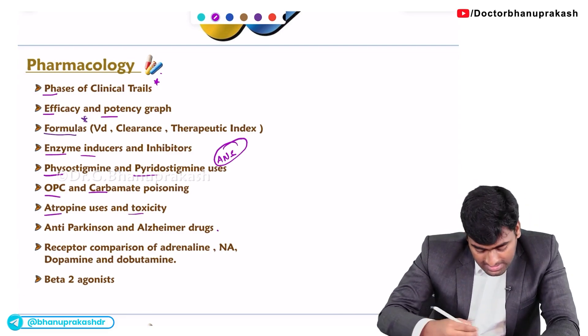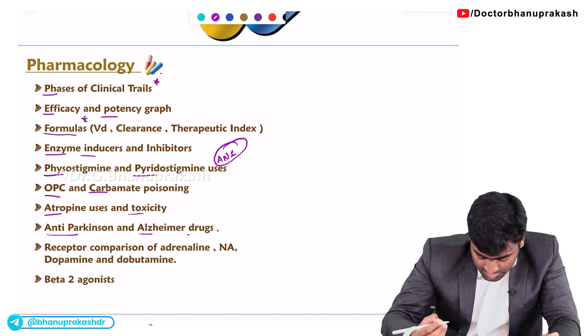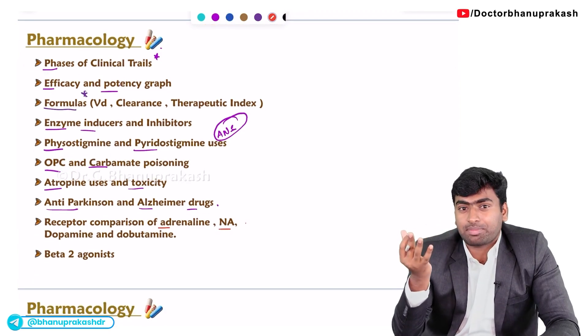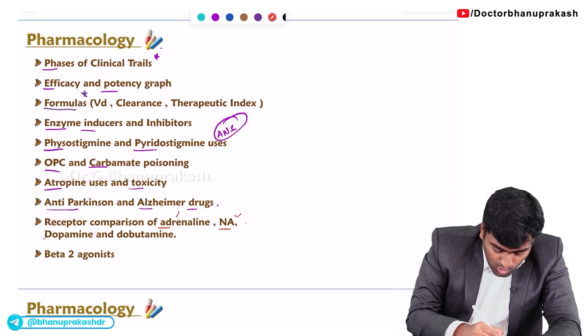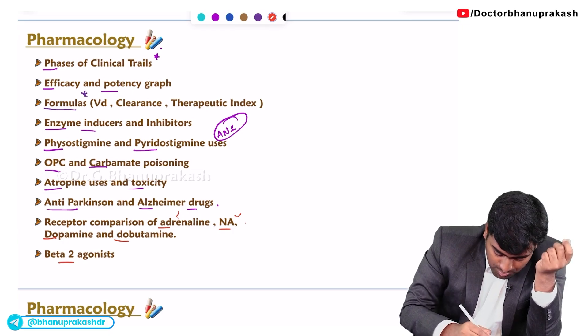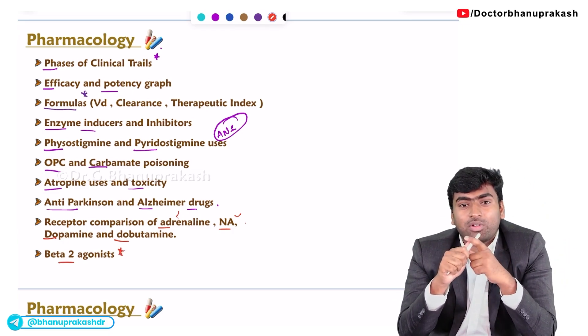You also need to know about anti-Parkinson and anti-Alzheimer drugs. Next, you need to know sympathetic drugs and their receptors — like adrenaline, noradrenaline, dopamine, and dobutamine — and which receptors each drug acts on. You should also know about beta-2 agonists, so read about SABA and LABA.